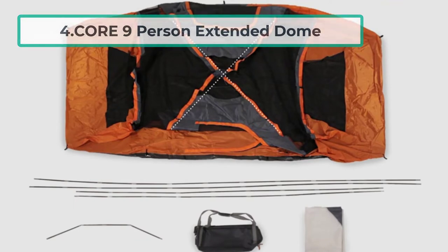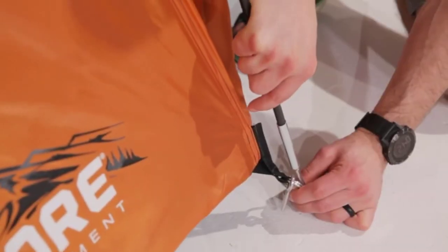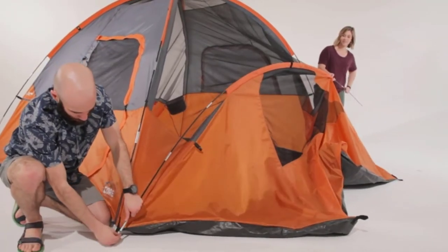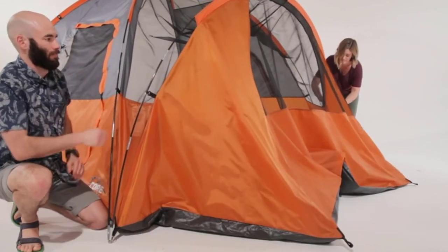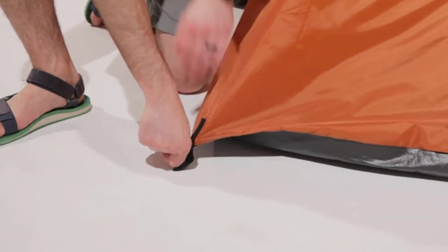At number four: the Core nine-person extended dome tent. It weighs only 18.21 pounds, but with a 16-foot by 9-foot layout still manages to provide 144 square feet of space — you can easily fit two queen air mattresses with plenty of room to spare for gear. A 72-inch peak height means you'll be able to stand up in the middle portion of this dome tent.